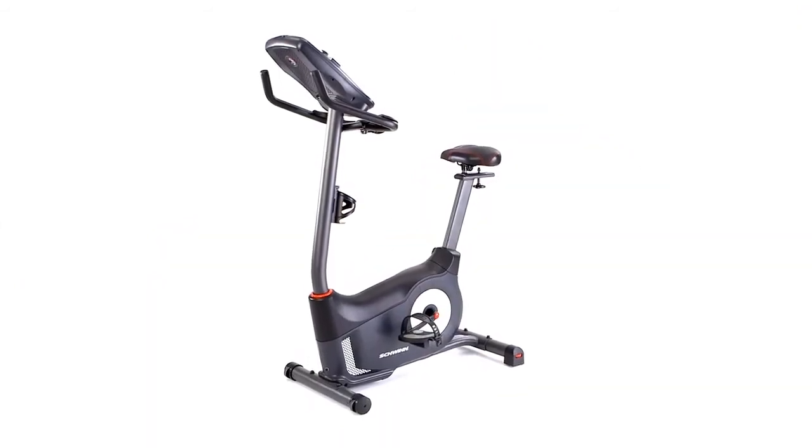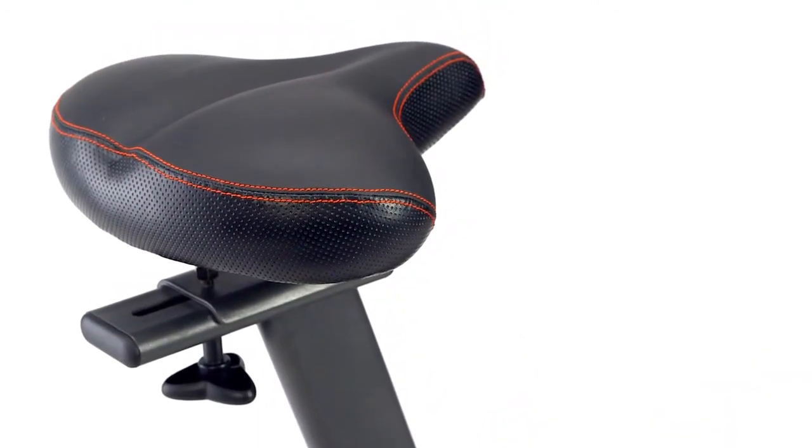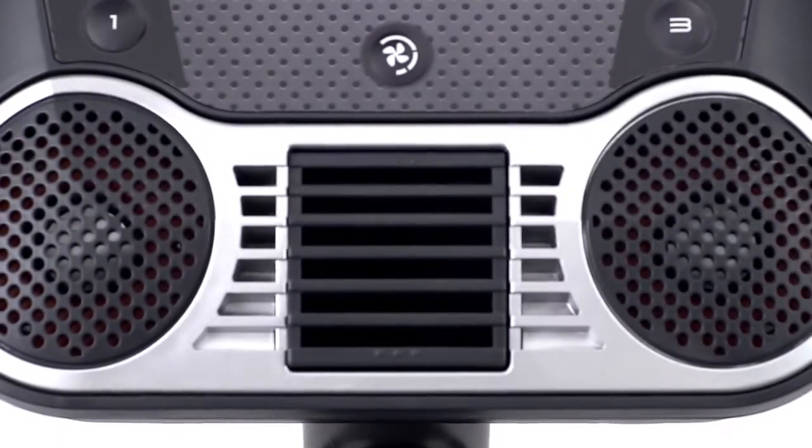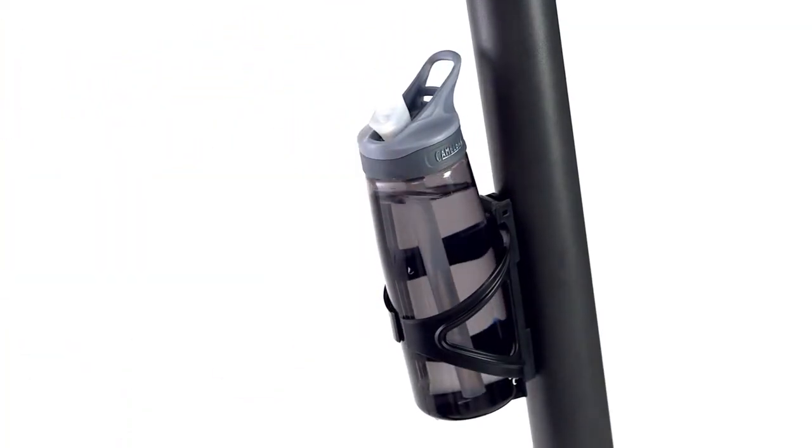And when it comes to comfort this bike has it all. A large contoured thick padded seat adjusts easily for any user, a three-speed fan keeps you cool during intense workouts, and an oversized water bottle holder fits virtually any water bottle.